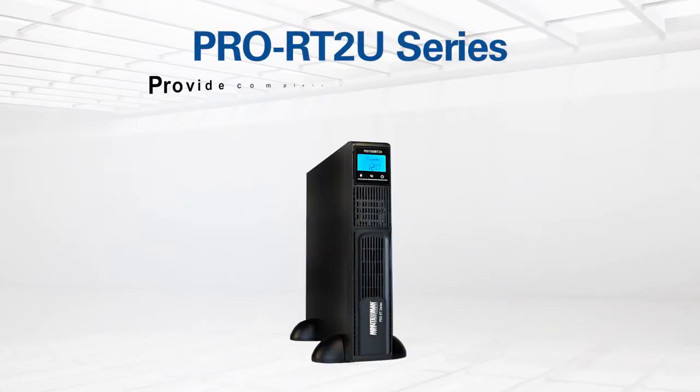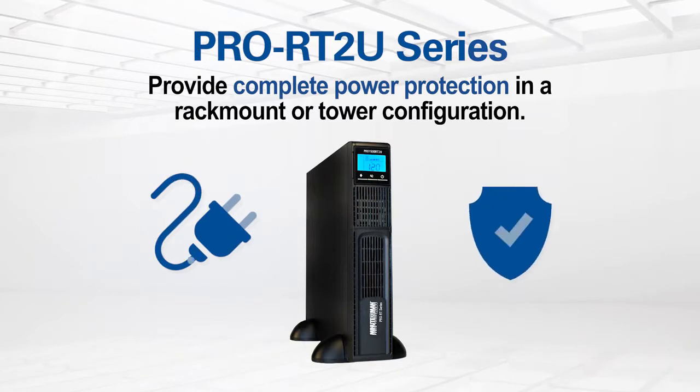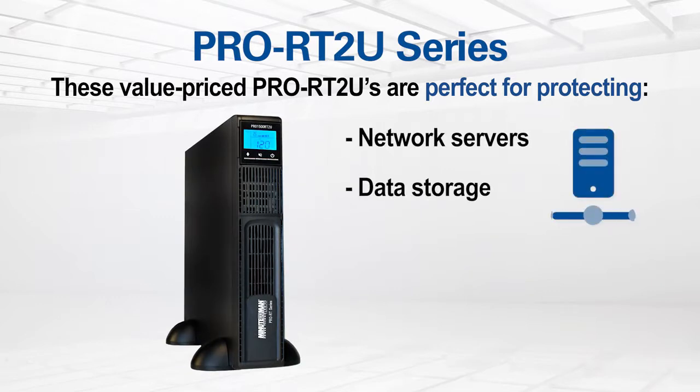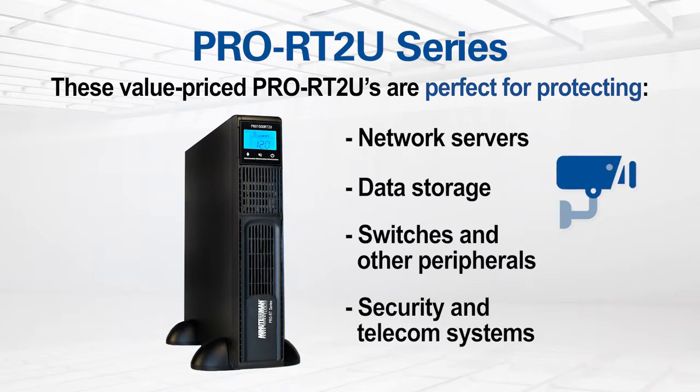Minuteman's Pro RT series of line interactive uninterruptible power supplies provide complete power protection in a rack mount or tower configuration. With a comprehensive set of features yet value priced, the Pro RT series products are perfect for protecting network servers, data storage, switches, and other peripherals, as well as security and telecom systems.